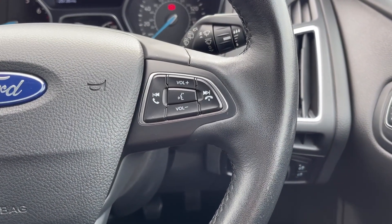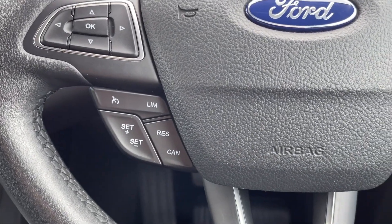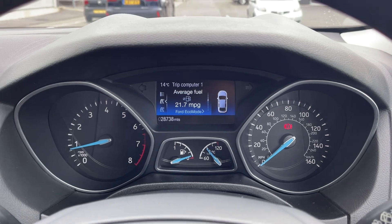The steering wheel is multifunction with volume and media controls found on the right, and you will find the cruise control and speed limiter on the left. Taking a look at the dials, you can see you've got your exact mileage available, along with access to your trip information and digital speedometer.